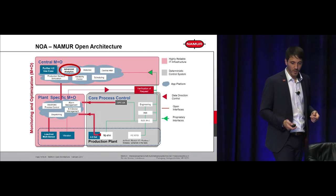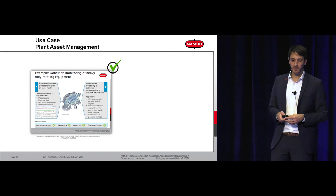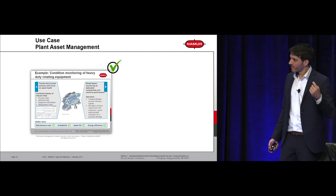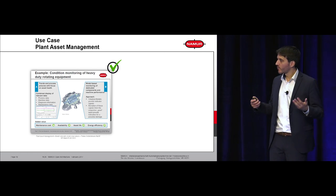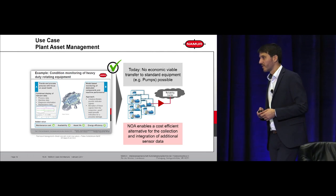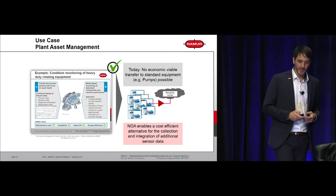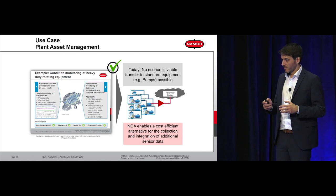The second example is plant asset management. Today heavy-duty rotating equipment can be equipped with sensors — that's doable. But we're talking about the Internet of Things, where each thing in our plant should be connected. Today there's no concept on how to do this economically. If you have a cheap standardized pump, you cannot invest a lot of money for additional sensors and wiring — you need a cheap and economical way to do that. With NAMUR Open Architecture, we are describing structures which will enable us to do this.